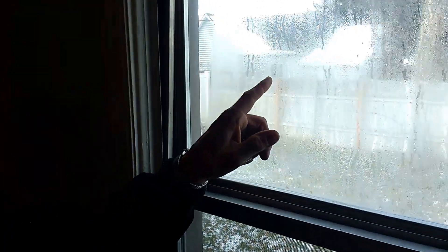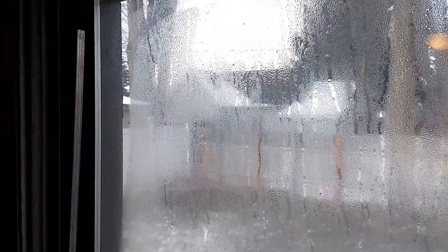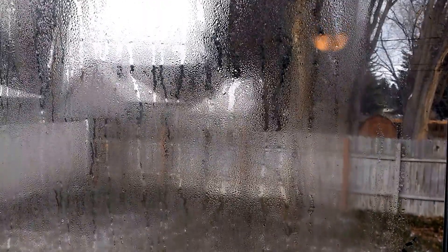A couple of things about the window: first of all, it's double paned, which means there's two pieces of glass with a spacer between them. The glass is sealed so you don't get moisture in it. But on this particular window, they did have a problem with losing seals quite a bit. As you can see in this window, in the upper part, there is moisture in between the two pieces of glass.